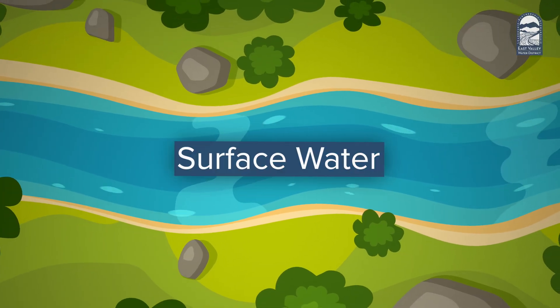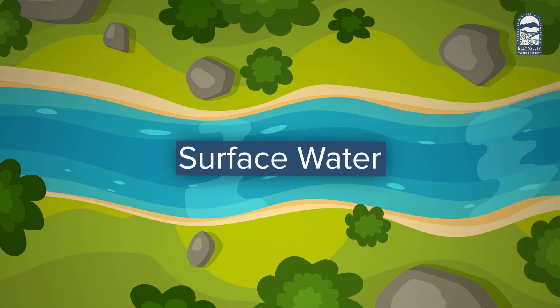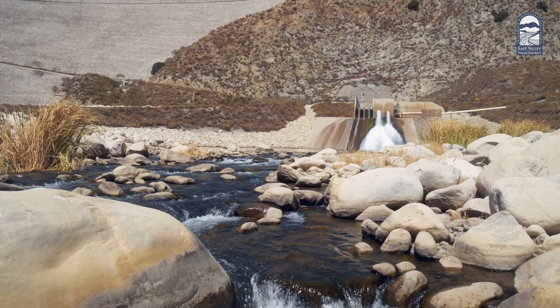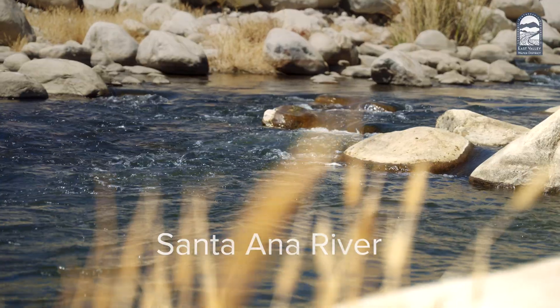Surface water, as the name implies, is freshwater above the surface in the form of streams, lakes, and rivers. As part of the Inland Empire, our unique position at the base of the San Bernardino Mountains gives us access to some of the purest water around, via the Santa Ana River.